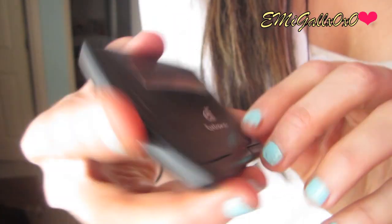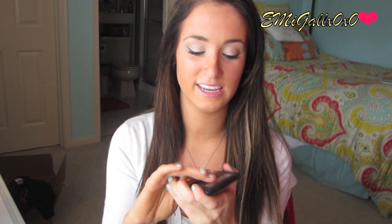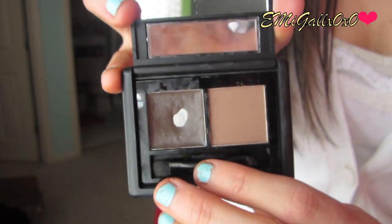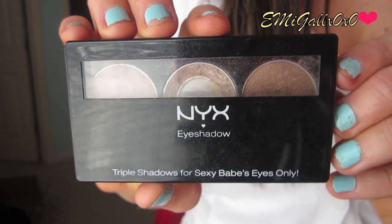Next is by elf — the eyebrow kit in Medium. You can get it at Target and on the elf website. This was the very first product I ever purchased when I wanted to start filling in my eyebrows, and I still use it today. This is actually my second purchase and I've hit pan on it. I mainly use the wax part to structure my brows — the more you apply it, the more it fills them in. It also comes with a little mirror, which is adorable.